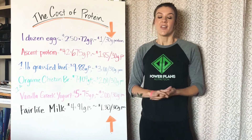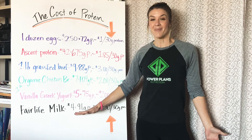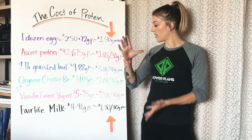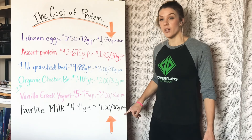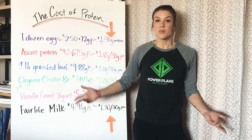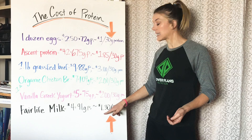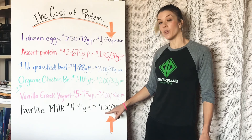Last but not least, Fairlife Milk. That's a brand that has a higher protein content than a lot of other milk brands. I like the taste of Fairlife Milk and I like that it has higher protein and lower carbs because of the process that they use to make it. Fairlife Milk is $4 for the container they sell it in. That provides 91 grams of protein, which comes out to only $1.30 for 30 grams of protein. It provides a little bit of carbs, and depending on whether you get full fat or low fat, that determines how much fat is in it. It is the second least expensive option.